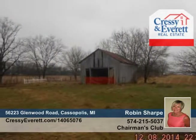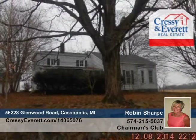Robin Sharpe says this property has tons of character and potential. See it in person when you call to schedule your private showing.